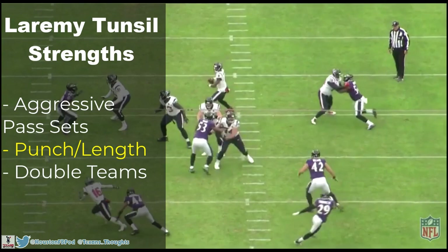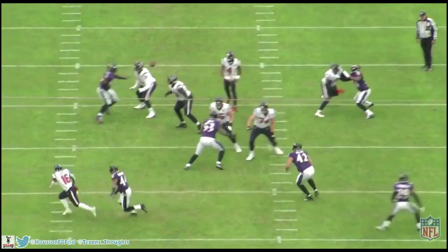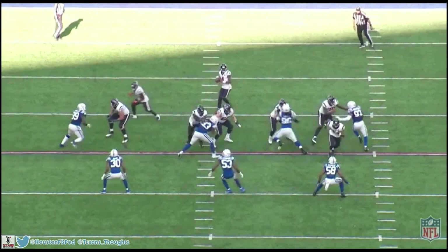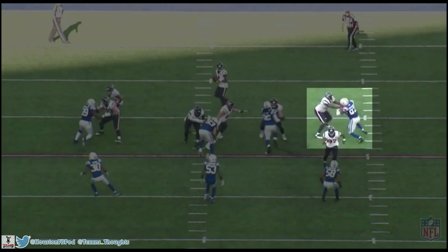That really turns into the next point: his punch and his length. Tunsil is a great athlete and his long arms really help him fight off defensive linemen. He always punches first and he always punches the defensive linemen perfectly placed right into the center of their chest — that's where you're going to be the most powerful and able to control them the most. Here's a pretty good example: he gets right into the chest of this defensive end. Look at that extension, look at how long his arms are — he gets right into the chest and the defender is helpless, he can't even reach Tunsil.